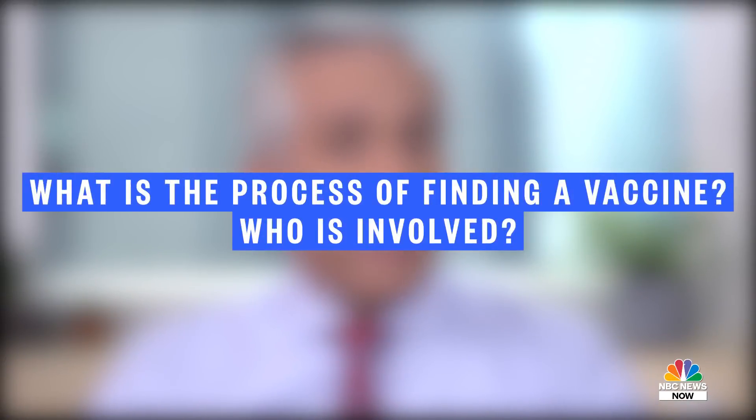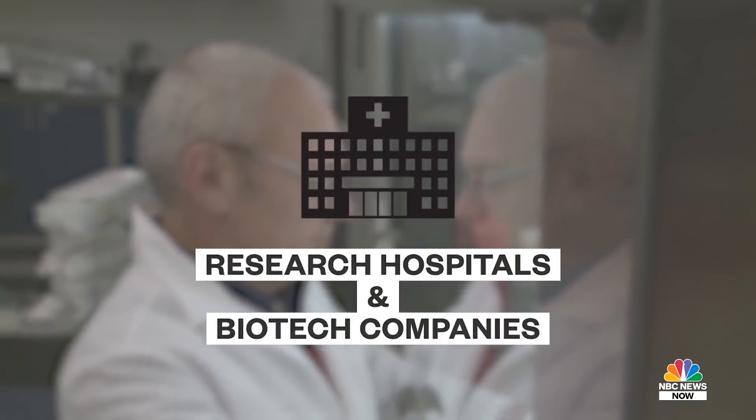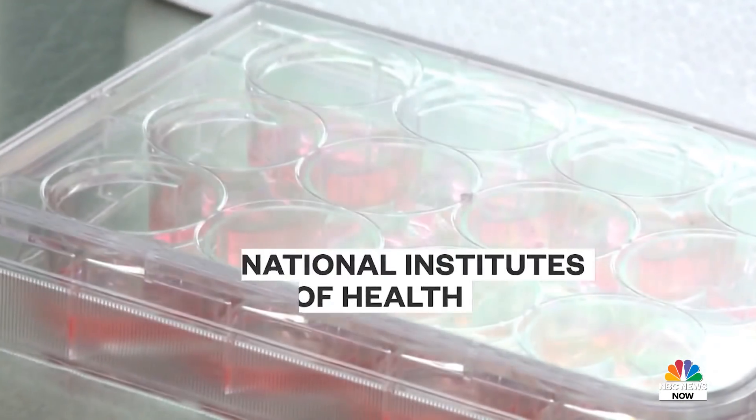What is the process of finding a vaccine and who is involved? Vaccine development starts with years of work in the laboratories of research hospitals, universities, and biotech companies, as well as the National Institutes of Health, which contributes a lot of background research.